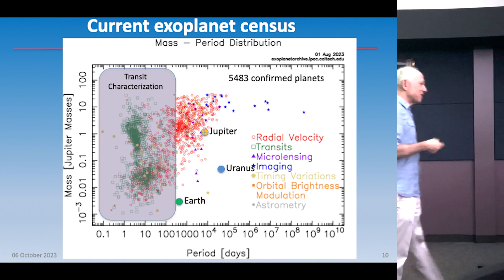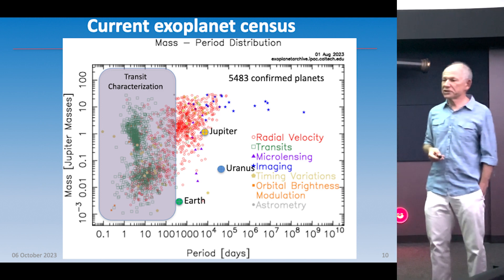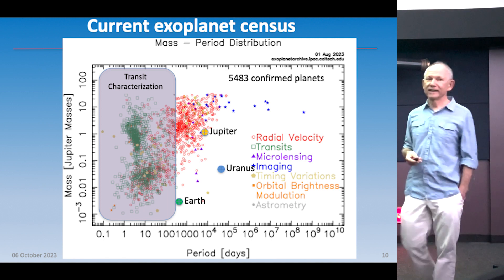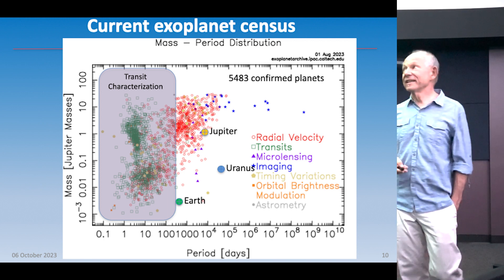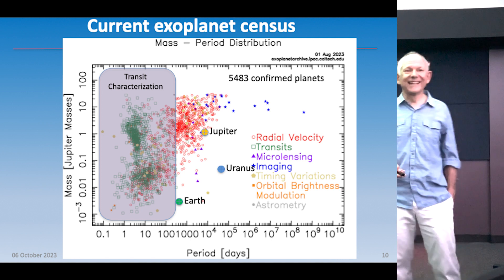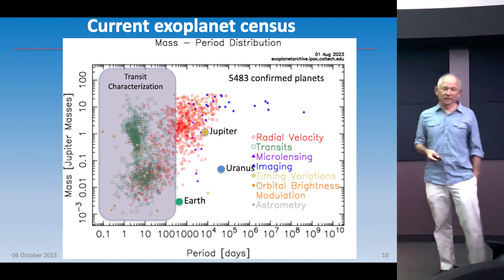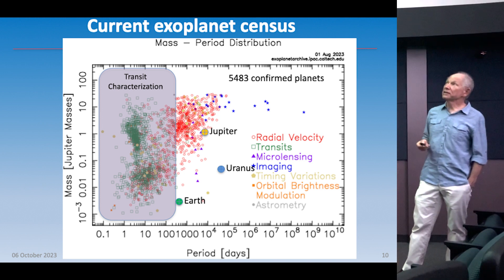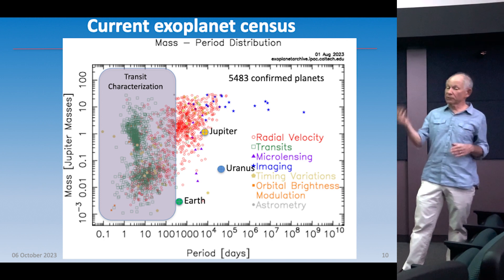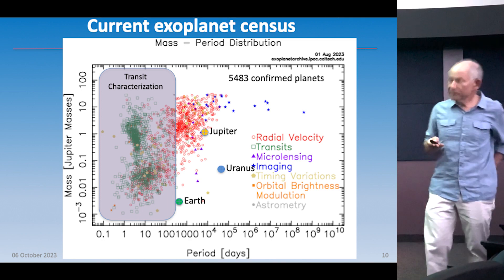This has been our pattern in astronomy — every time we've thought things are like our solar system, we were wrong. First we thought the sun revolved around the Earth — wrong. Then we thought the Earth is the center of the Milky Way — wrong. One reason it took so long to find extrasolar planets is because people were looking for things with much longer orbital periods; they didn't think there could be something like a Jupiter in a four-day period. And we were wrong about that too.